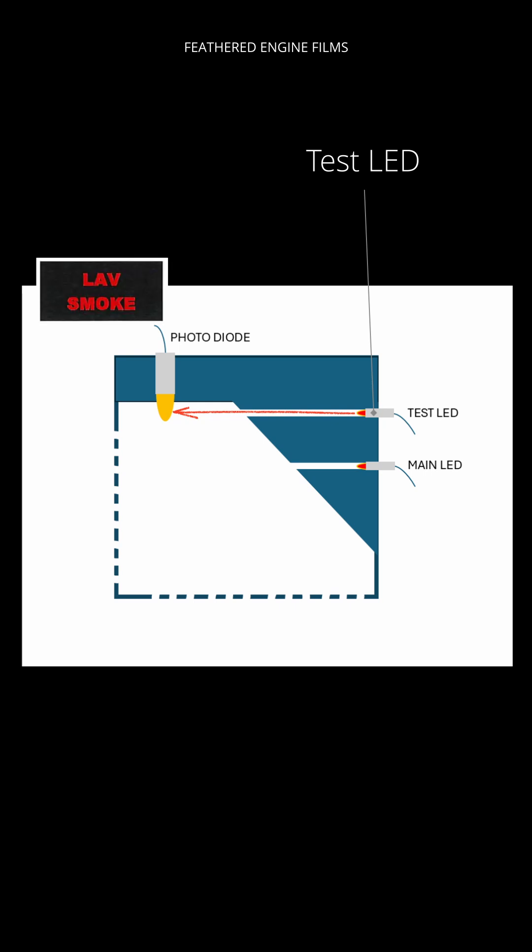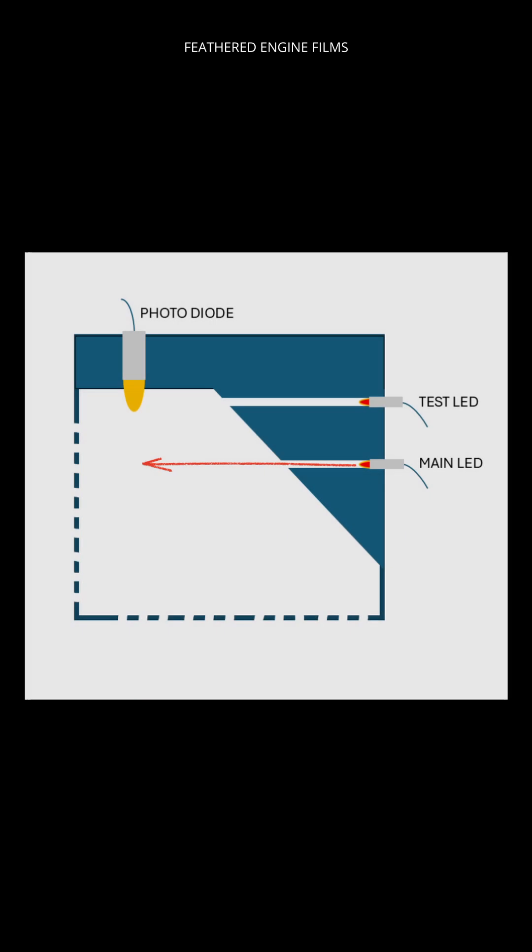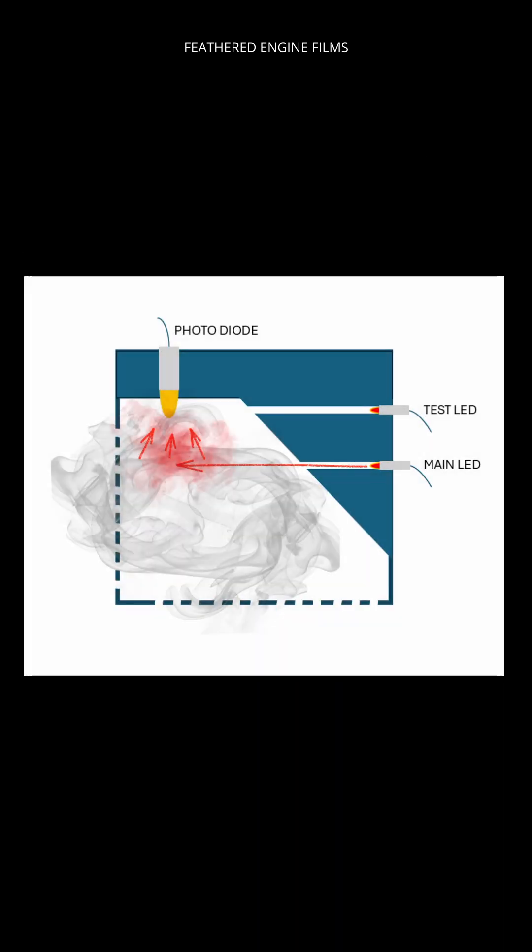In normal operation, the test LED is turned off and just the main LED is lit. Because it's not directly in line with the photodiode, the photodiode cannot pick up that light source. However, if you do get smoke or hairspray, it tends to scatter and reflect the light beam so the photodiode can then pick up the light source and activate the alarm.